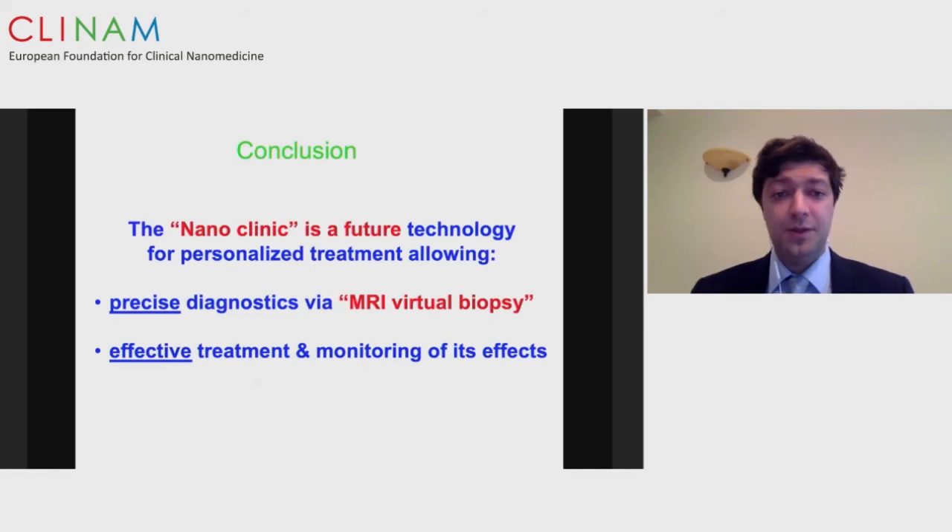With this, we have essentially created a nano clinic in the brain: precise imaging diagnosis through what we call MRI virtual biopsy, allowing us to visualize specific tumors of interest. After that, we can modify the same drug conjugates to deliver effective specific treatment, tailoring this for every patient depending on their pathology — the theranostic approach and personalized medicine approach. Thank you very much. I'd like to thank my wonderful team, and we hope to bring this to clinical trials.